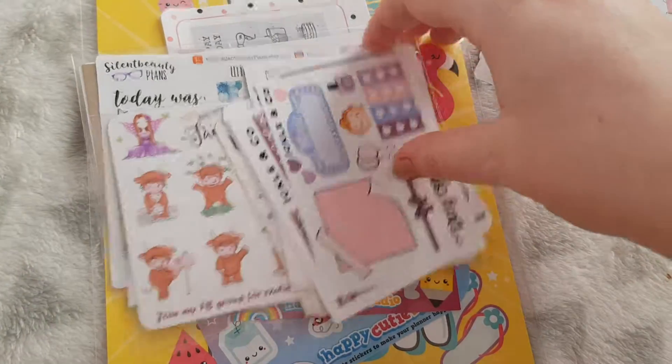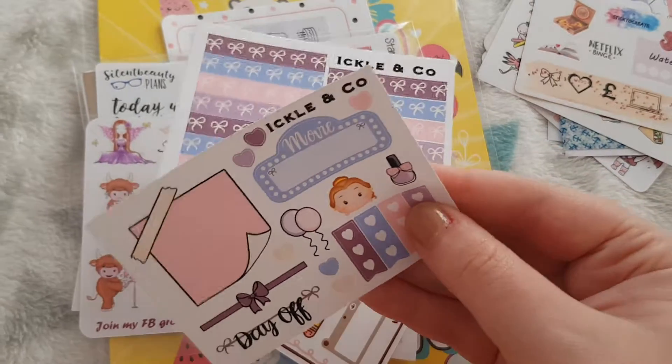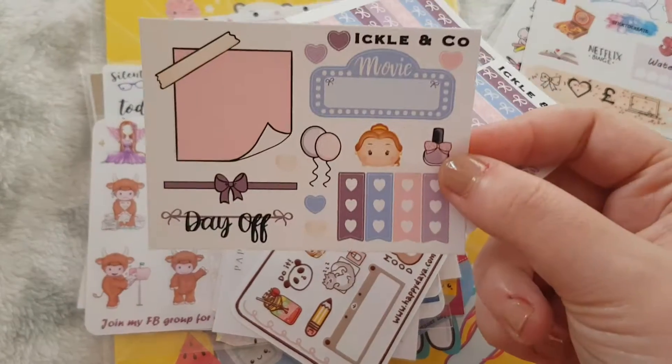Then we have a couple from Ickle and Co — let me just split them up. So we have this one. I love how I got Belle because she's my favourite Disney character.